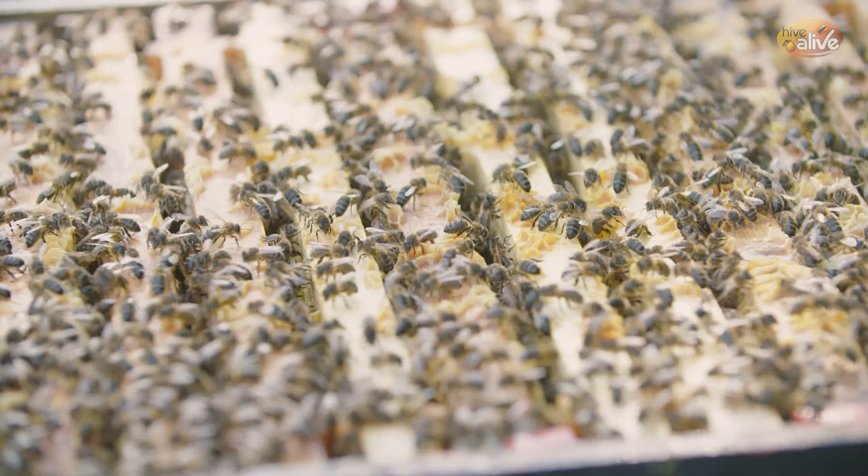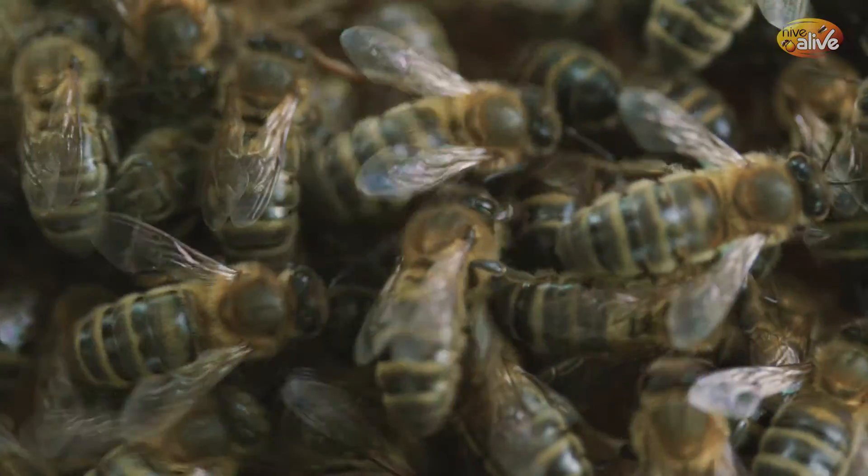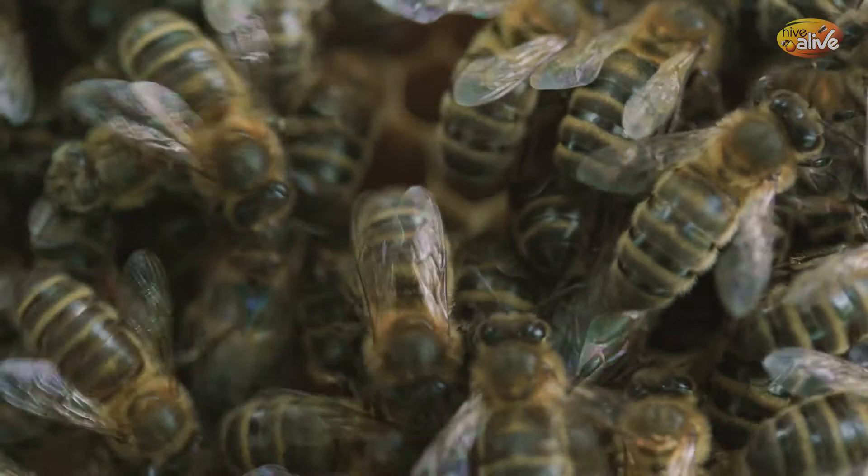The final active ingredient that we have in Hive Alive is lemongrass. Lemongrass is an attractant for bees — bees really like the smell of it, which is great for if you're rushed to get the food into the bees, or if winter's coming on fast and you need to get the food down.